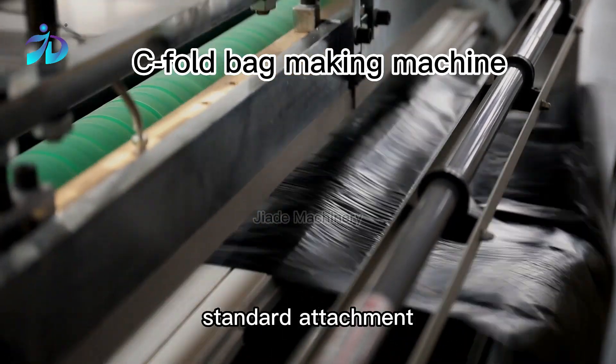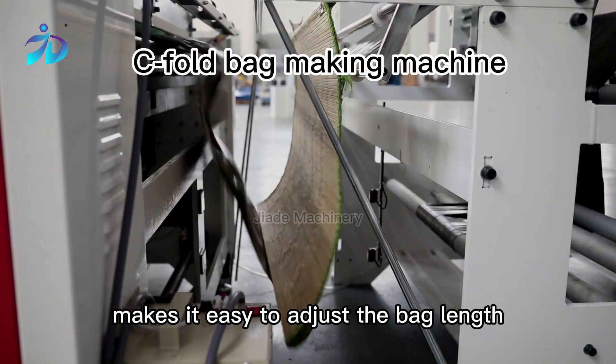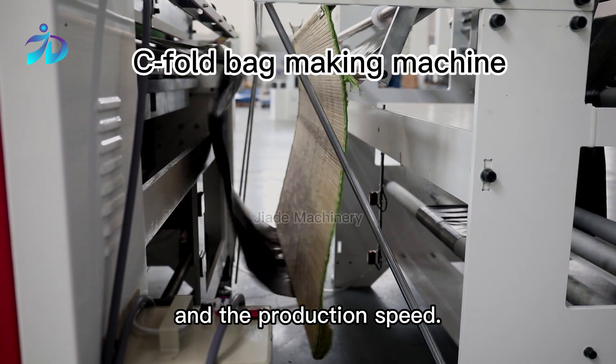Delta servo motor as standard attachment makes it easy to adjust the bag length and the production speed.